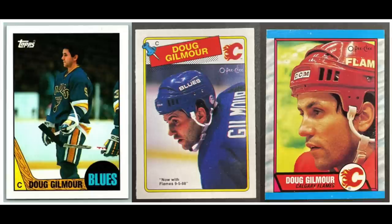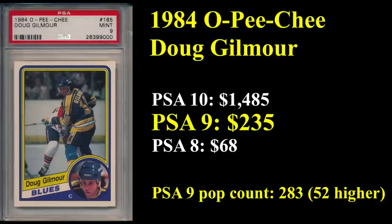Number 13 goes to Doug Gilmore. His '87 Tops, '88 OPG, and '89 OPG. He ranks 14th all-time in career NHL assists, and along with Al McGinnis, who we saw earlier, won the Stanley Cup with the 1989 Calgary Flames. His 1984 OPG rookie sells for $235 in a PSA 9.